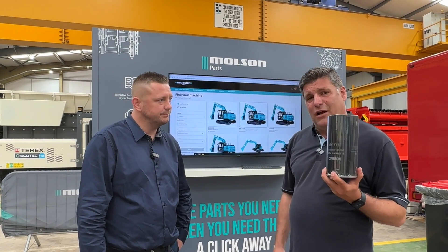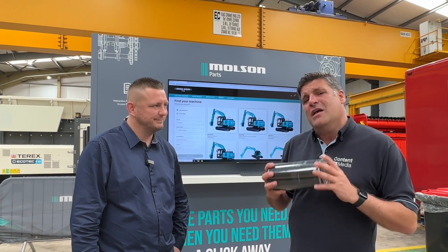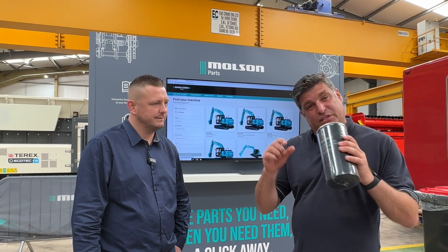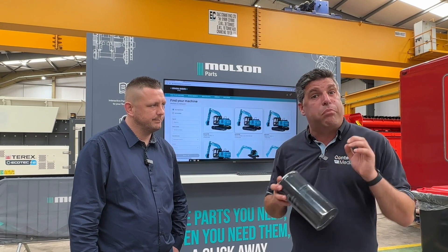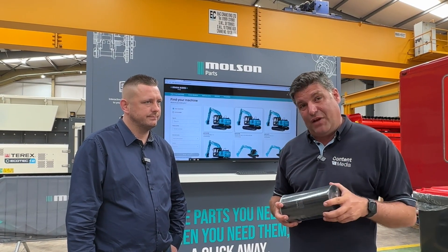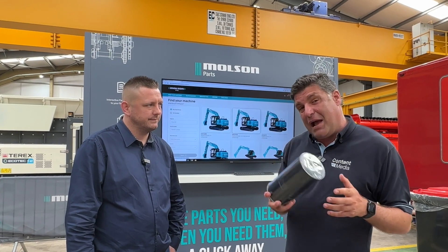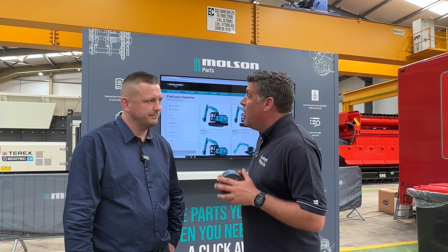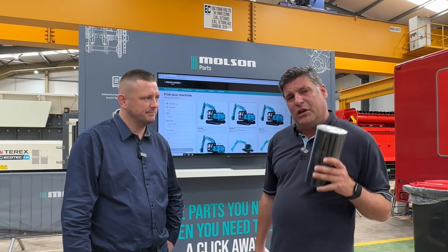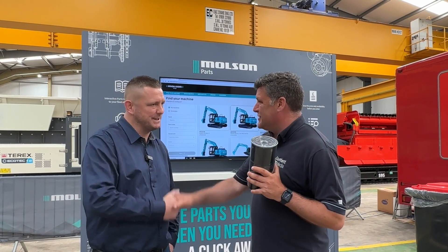They're not going to quite hand deliver it like this one was, but that's why I'm here today to talk about this. This parts system actually links to a brand new piece of technology launched here at the event — Fleet Command. That's what I'm going to talk about right now with some of your colleagues. Thanks very much for the new filter. I'm going to go and put it on the machine. Great to see you.